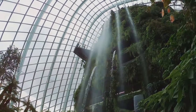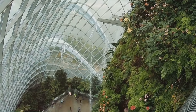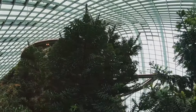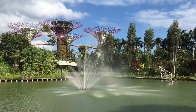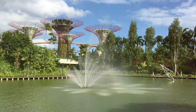Now imagine a place where time slows down, where the air is filled with the sweet scent of blooming flowers, and the sound of rustling leaves replaces the city's constant hum. This is the Singapore Botanic Gardens, a UNESCO World Heritage Site. Stepping into this garden is like stepping into a living museum, where each plant, each tree has a tale to tell.